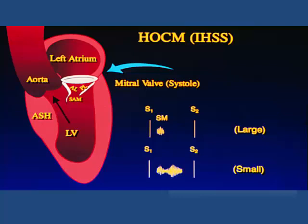Maneuvers that reduce ventricular volume increase the obstruction, loudness of the murmur, and likelihood of mitral regurgitation. Maneuvers that increase ventricular volume reduce the severity of the obstruction or mitral regurgitation.